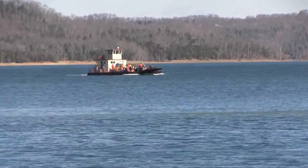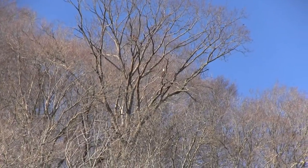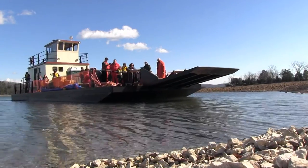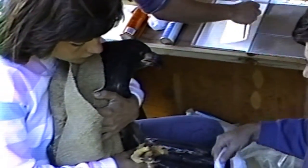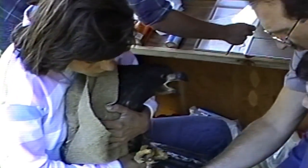Every year in January, the public enjoys an Eagle Watch program at Dale Hollow Lake where eagles come in the winter to feed. But with the success of this program, some eagles call the area home, build their nests, and reproduce their young — a testament to the efforts of many a quarter century ago. This is Lee Roberts reporting for the U.S. Army Corps of Engineers National District at Dale Hollow Lake in Celina, Tennessee.